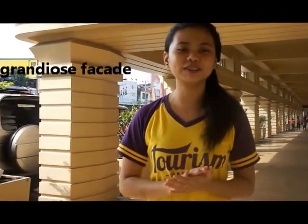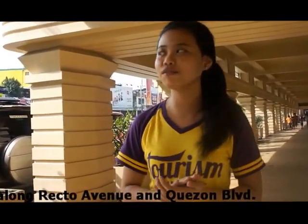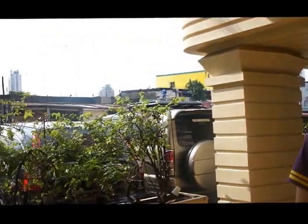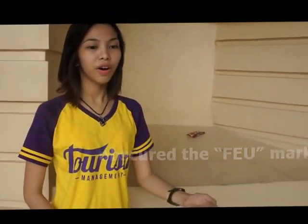The Nicanor Reyes Hall is named, of course, after the founder of FEU. It also represents the famous Art Deco style of FEU's architecture with its grandiose facade that is deeply involved in the history of this place. Designed by national artist Pablo Antonio, it also features decorative gatework problems common among many buildings along Nicanors Avenue and Quezon Boulevard where it is located. The campus itself has been elevated many times, to the point that it has already obscured the FEU mark on one of the Western Gates.